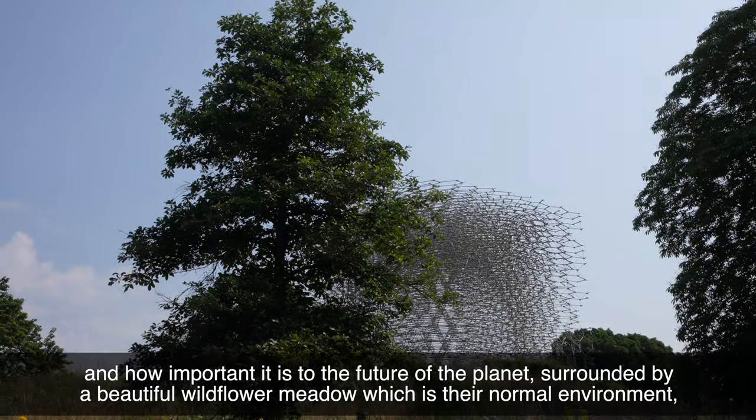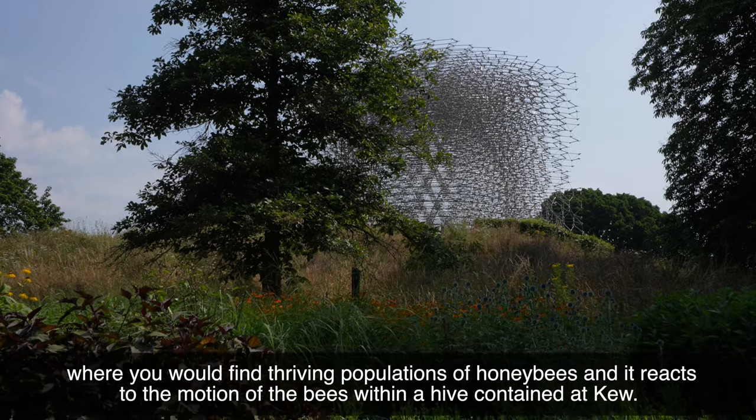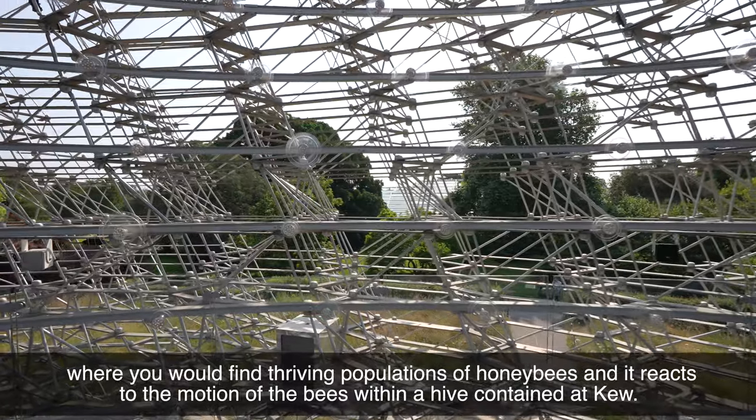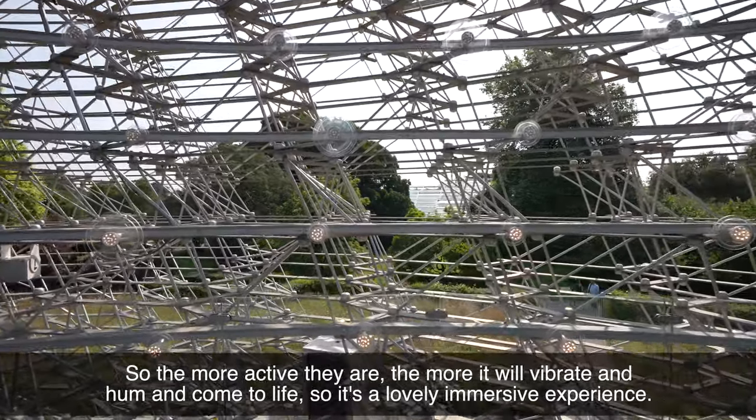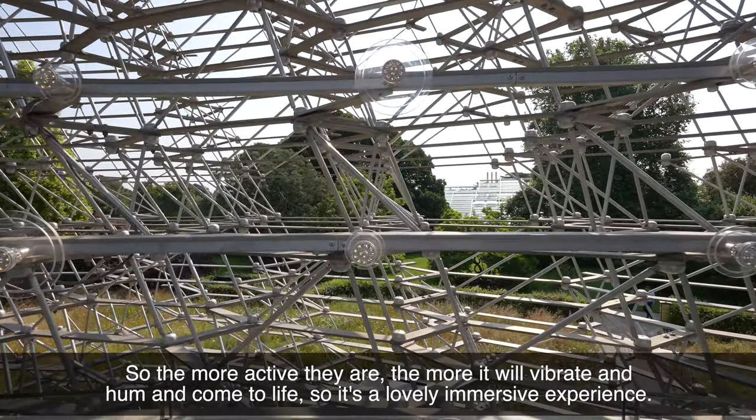Surrounded by a beautiful wildflower meadow, which is the typical environment where you would find thriving populations of honeybees, it reacts to the motion of the bees within a hive contained at Kew — so the more active they are, the more it will vibrate and hum and kind of come to life. It's a lovely immersive experience.